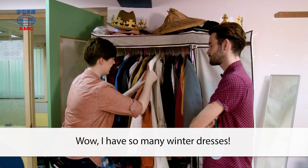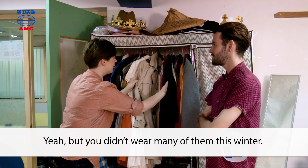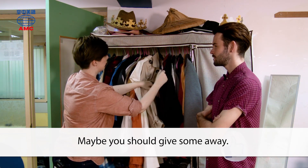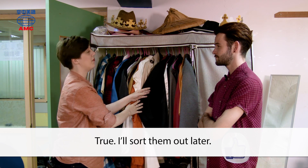Wow, I have so many winter dresses. Yeah, but you didn't wear many of them this winter. Maybe you should give some away. True. I'll sort them out later.